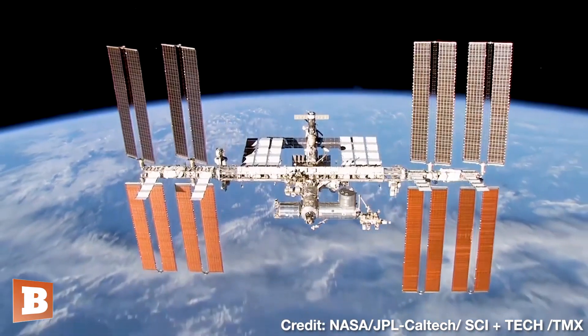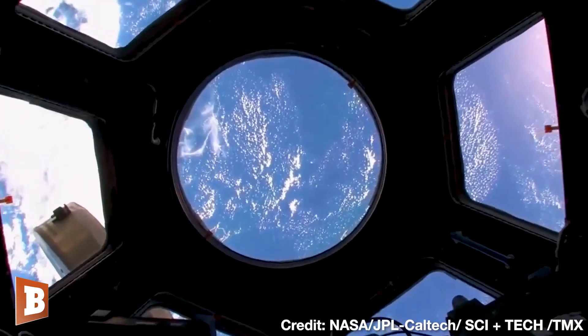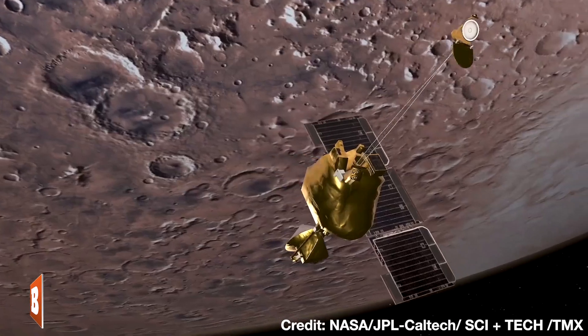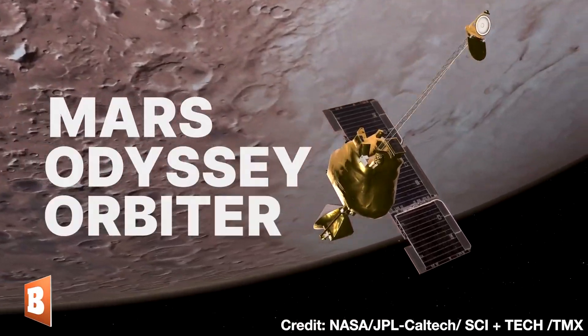Imagine you're an astronaut in the International Space Station, but instead of being in orbit around Earth, you're in orbit around Mars. I work for NASA's Mars Odyssey Orbiter, and we just took a bunch of new images that show exactly how the planet Mars would look from that exact same perspective.